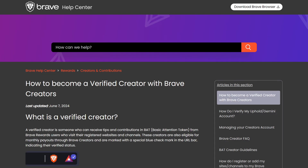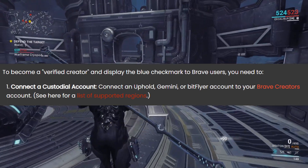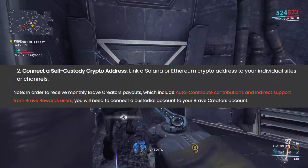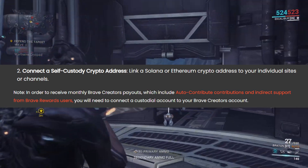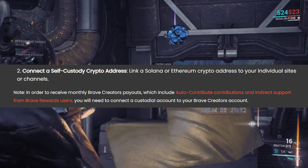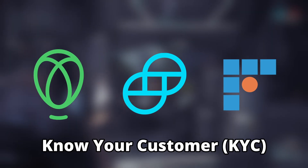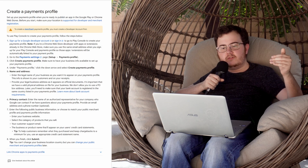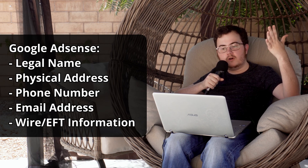According to Brave's website, to become a verified creator, you must create an account for one of three services. There is another method if you just want the checkmark, but if you want to get paid, you need to sign up for one of these services. All three services require KYC verification, which stands for Know Your Customer. For reference, Google's AdSense system requires creators to provide their legal name, physical address, phone number, email address, and wire transfer or EFT information for banking purposes. This all sounds like pretty standard information.